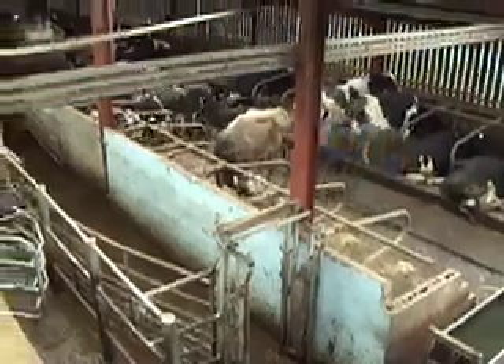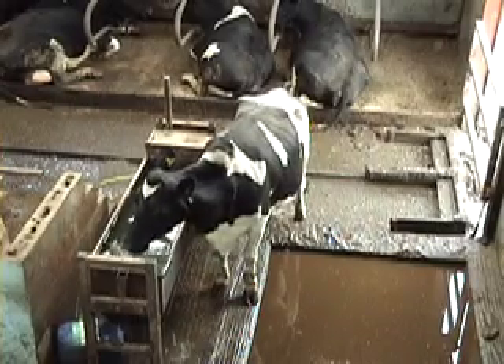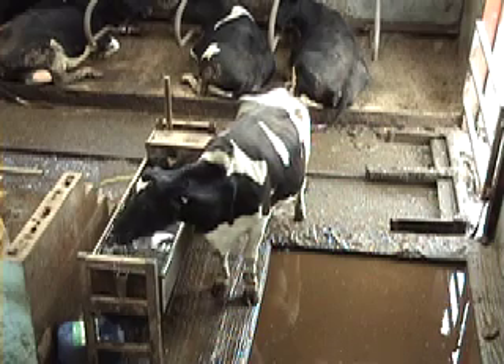I took over the farm about 20 years ago when my father came out. We were working with an old herringbone parlour with about 80 cows.